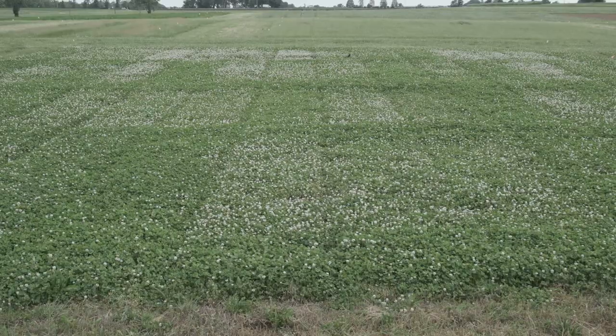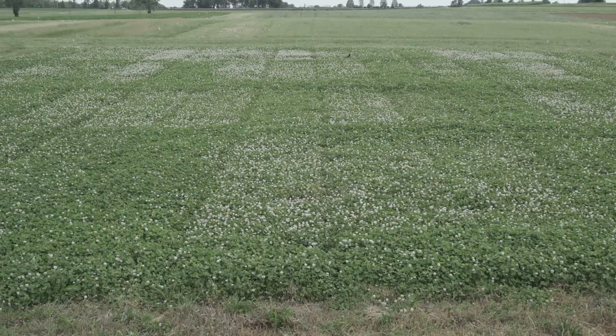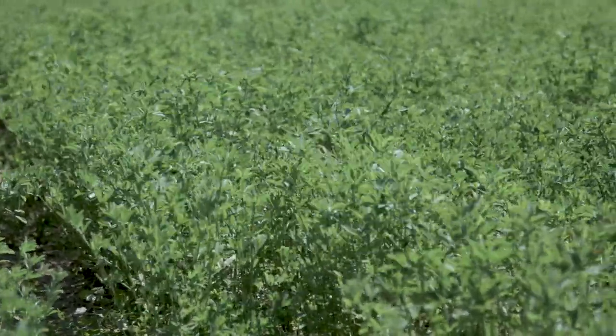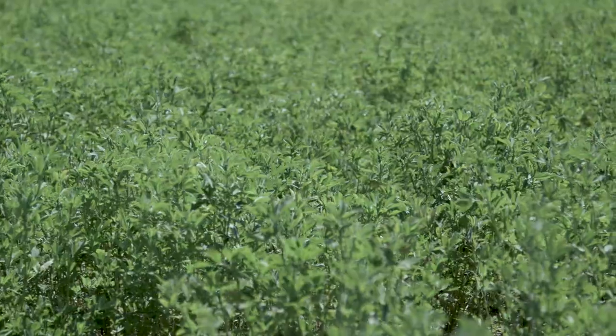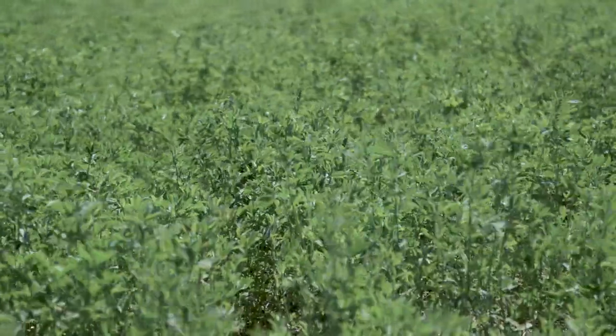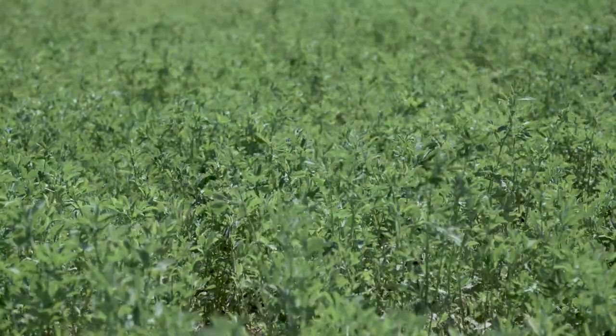I'm standing at the edge of the red clover plots, and the white clover plots are actually over this shoulder to your left. If you look at these plots, these have been regrowing about a month. They were first harvested in early May, and now we're early June. These were seeded in the spring of last year, so this is the big production year for red clover. We're looking for yield and persistence of red clover or white clover.